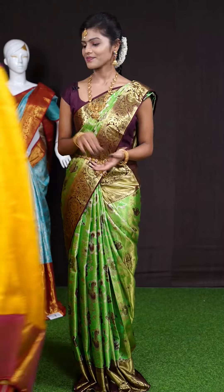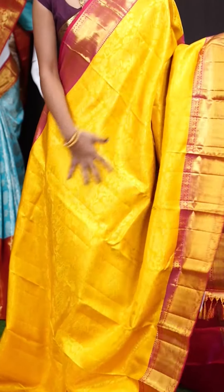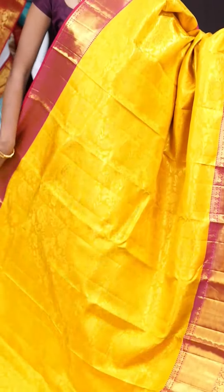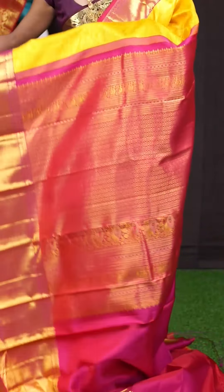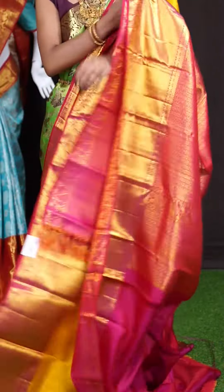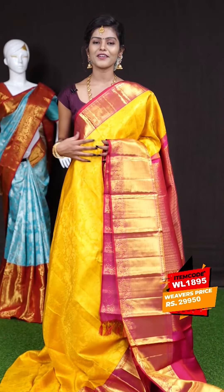Next saree. This one looks amazing — it's with yellow and pinkish red color combination. All over the body it has got golden zari jaal weaving with pleat design. The border is in pink color, pleat with peacock design. This is a designer rich pallu in contrast color. For the blouse it has got pink color plain blouse with border. The item code is WL 1895 and the price is 29,950 rupees only.